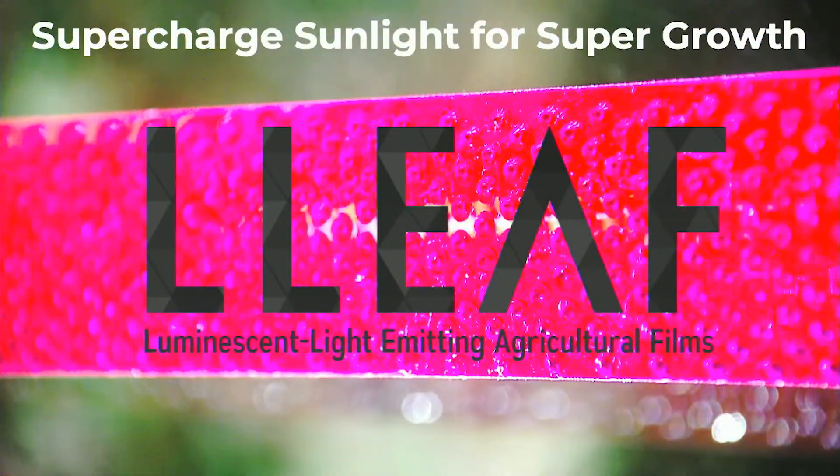Hi, I'm Alex from LEAF. We created this material, which is a simple plastic with a patent attached to it, to supercharge sunlight for supergrowth.